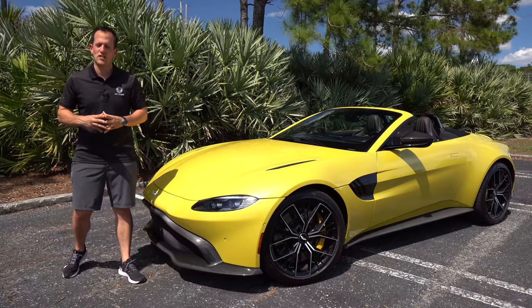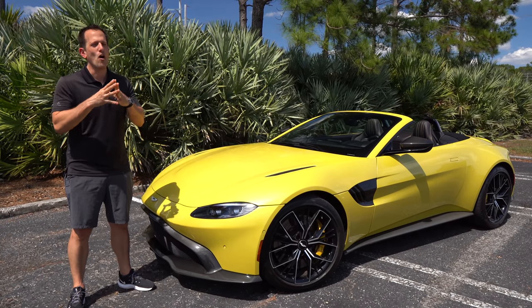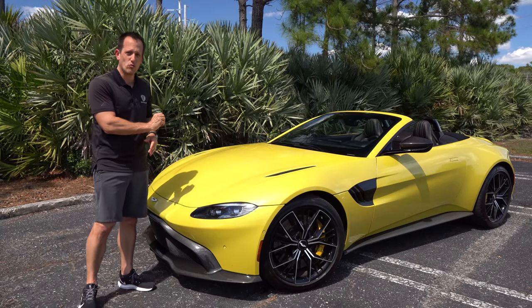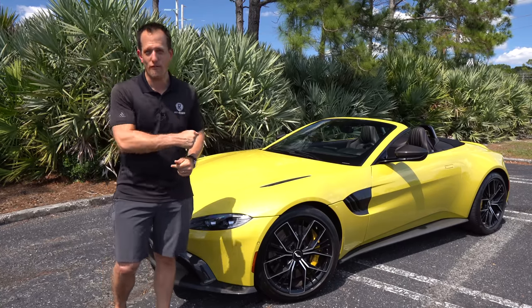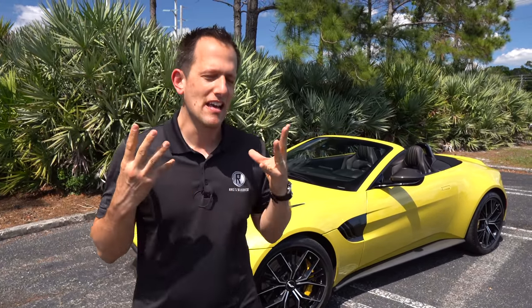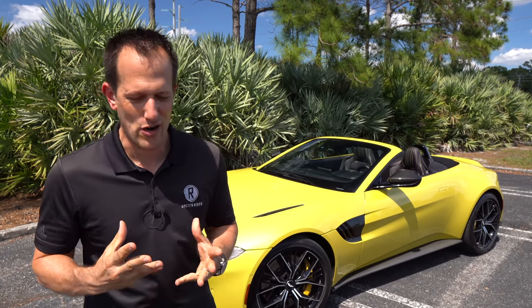Hey guys, what's up? It's Joe Rady from Rady's Rides. I'm back here in my backyard because guess what? We have one of the sexiest drop tops currently available. This is a 2021 new Aston Martin Vantage Roadster. But before we get into this 007 James Bond shaken but not stirred approved sports car, let's talk about what's going on here.